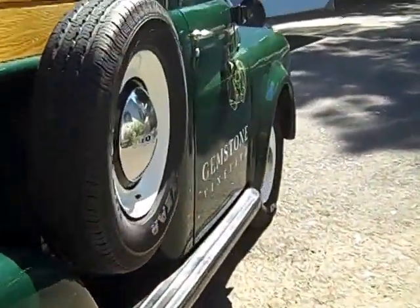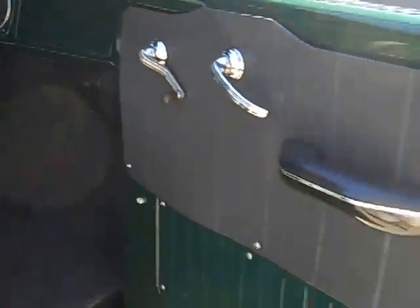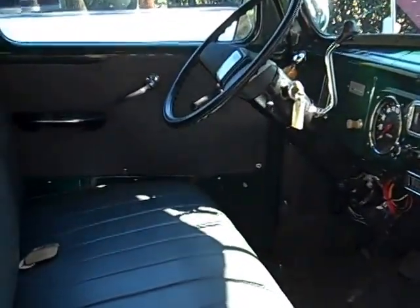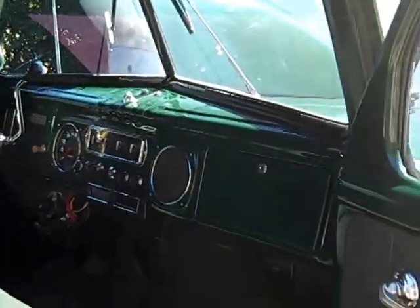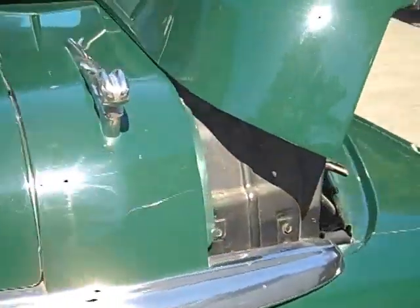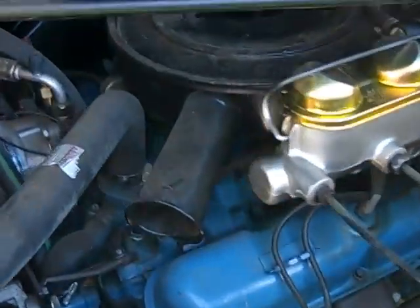We've made some modern changes inside. It's got tilt wheel, automatic, air conditioning, power steering, and power brakes. And it's all Dodge — 318, 2 barrel.